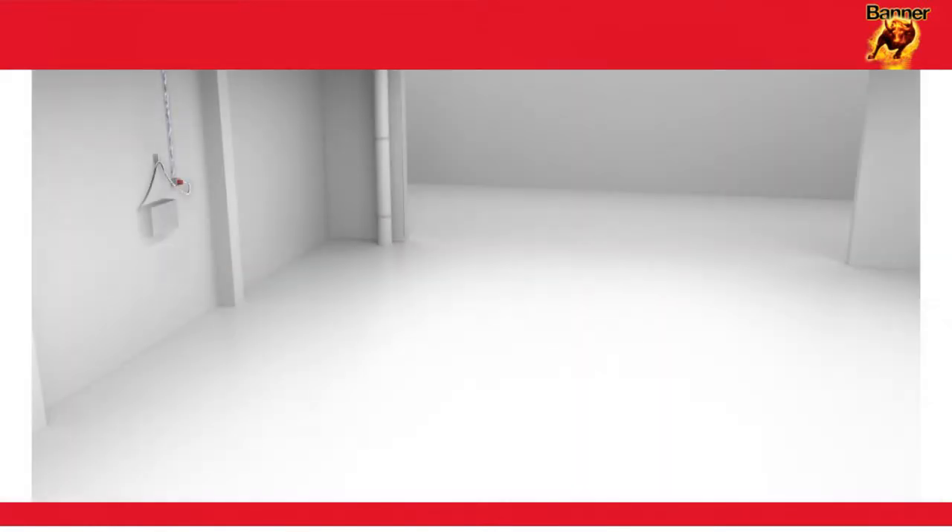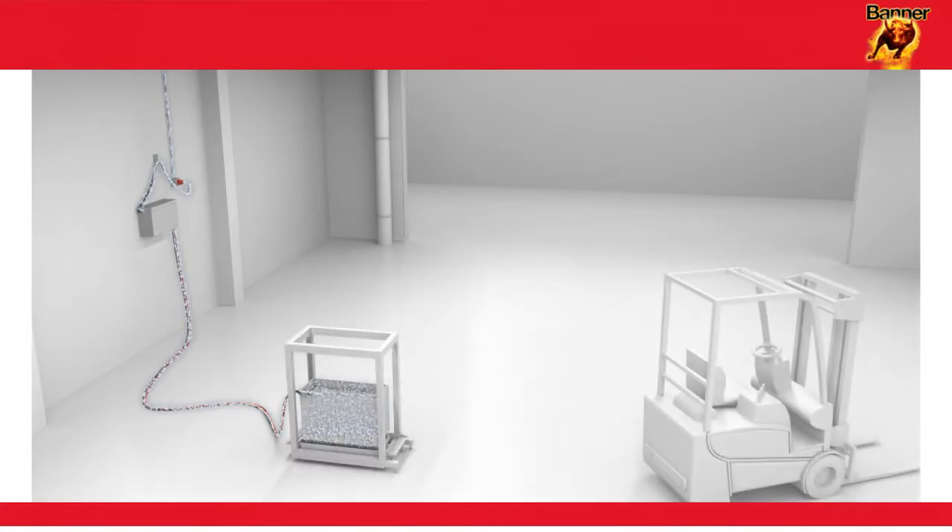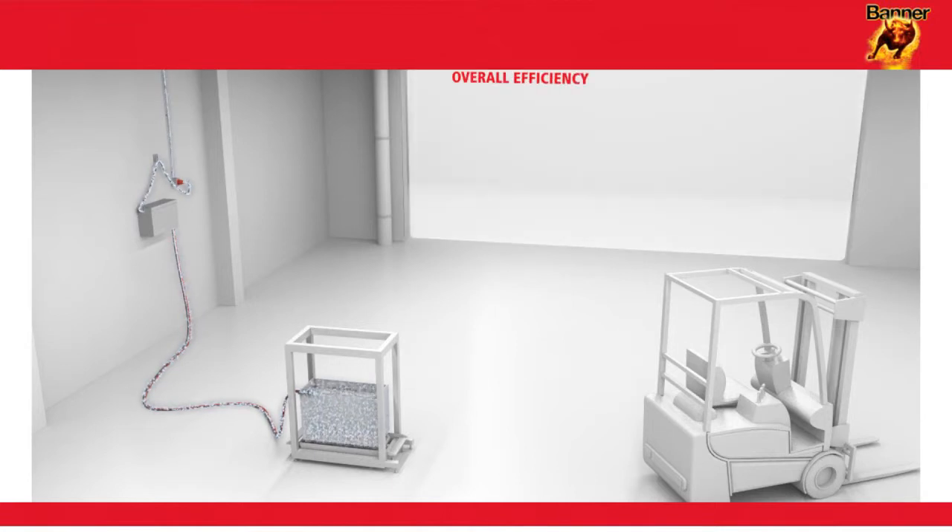When charging a traction battery, the flow of energy from the socket via the charger to the battery, and hence to the forklift truck, is represented in the form of overall efficiency. Overall efficiency is the sum of two processes.